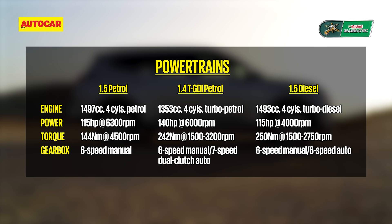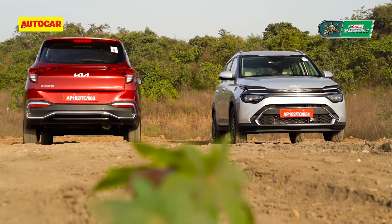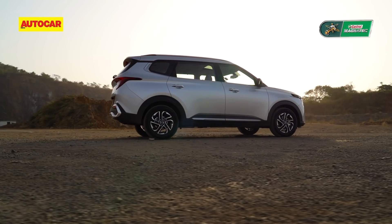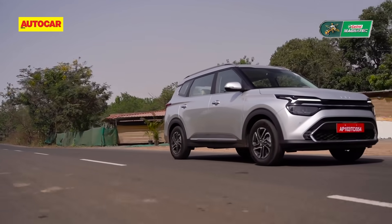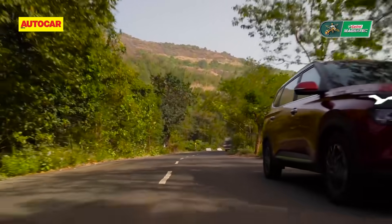The Kia Carens comes with a variety of engine and gearbox options. There's a 1.5-litre naturally aspirated petrol with a six-speed manual, making 115 hp and 144 Nm. Then there's a 1.4 turbo petrol with a six-speed manual or seven-speed DCT automatic, producing 140 hp and 242 Nm. Finally, there's a turbo diesel with a six-speed manual or six-speed torque converter automatic. The engine and gearbox combinations and power figures are the same as the Seltos. Today we're driving the 1.4 petrol DCT and the 1.5 diesel auto.